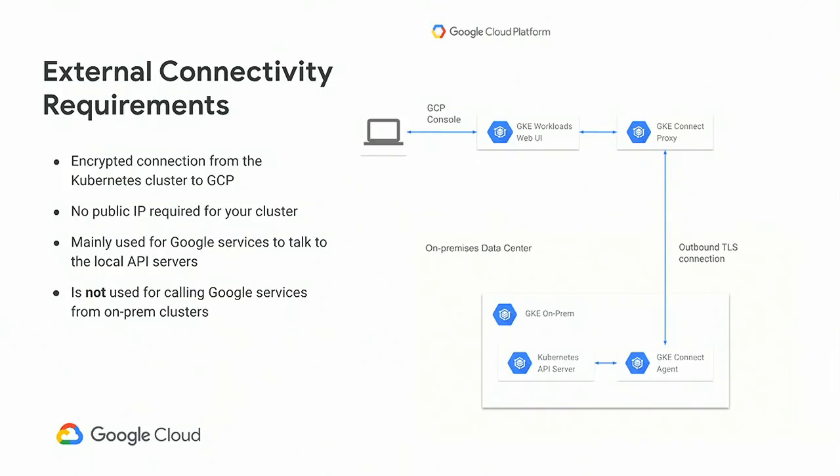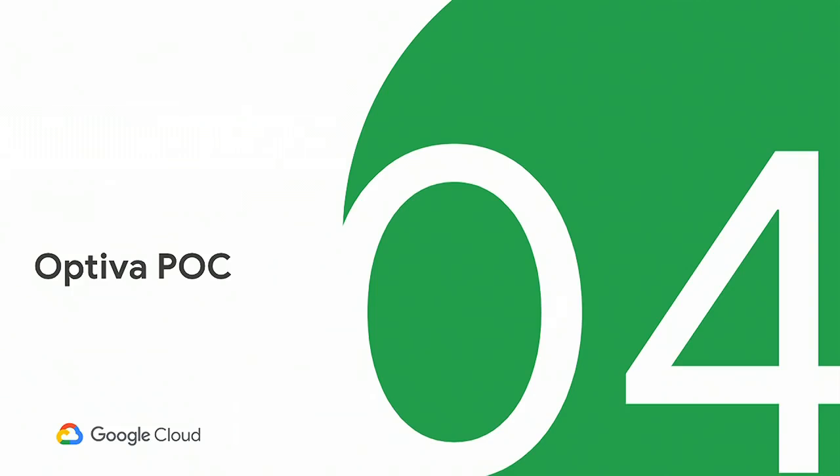The number one question we get is around external connectivity. The GKE Connect Agent is a lightweight gRPC proxy we use to access these API servers running in various environments. No VPN is needed, no direct interconnect — you have a secure connection to the control plane. This is really just for control plane data, not a fat pipe for monitoring and telemetry. It gives us the ability to have that single pane of glass experience for all different environments.